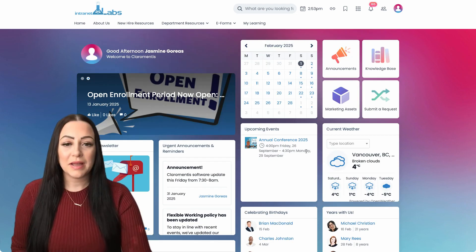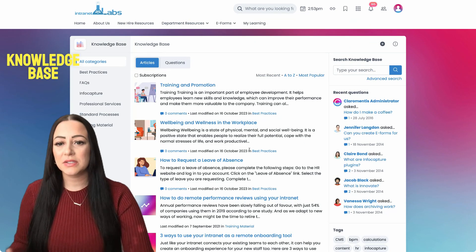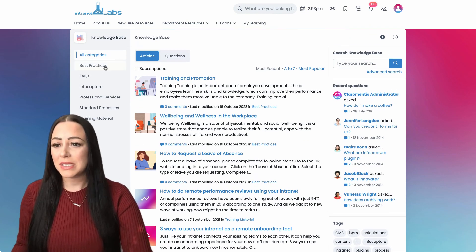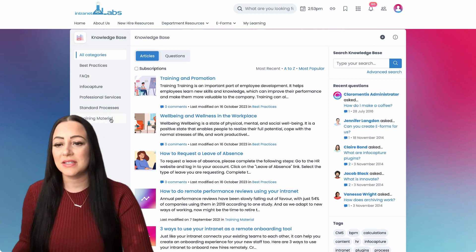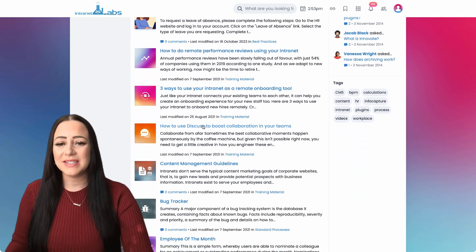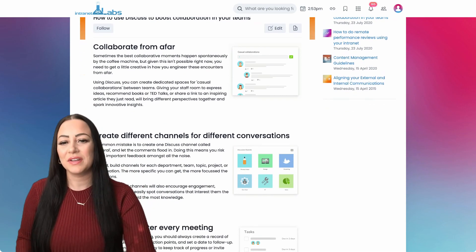The platform also features a robust knowledge base where companies can store and categorize important information such as best practices, frequently asked questions, standard processes, and training material. This allows employees to easily access important information without relying on internal support, improving efficiencies.